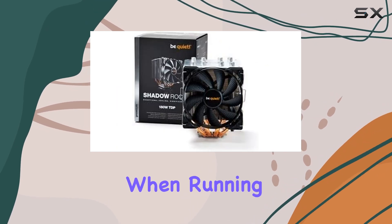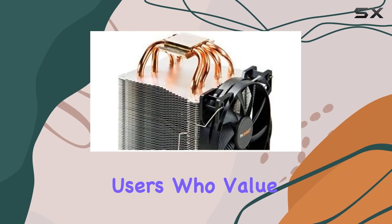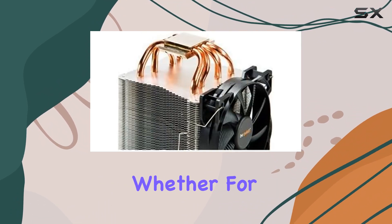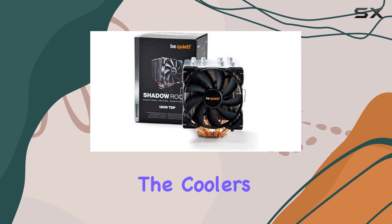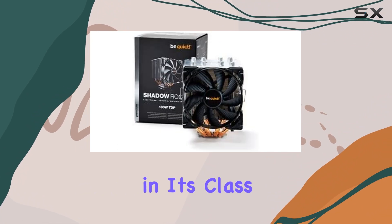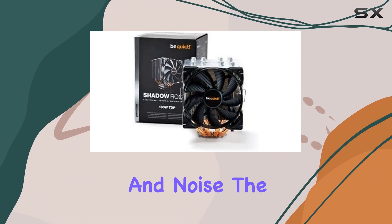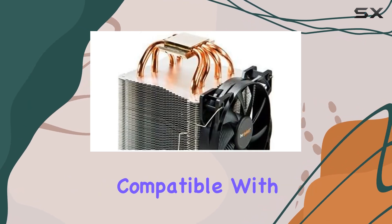Even when running at full capacity, the 15 dB noise level is a significant advantage for users who value a quiet computing environment — whether for gaming, working, or media consumption. The cooler's silent operation does not compromise its cooling capabilities, making it one of the best in its class for balancing performance and noise.